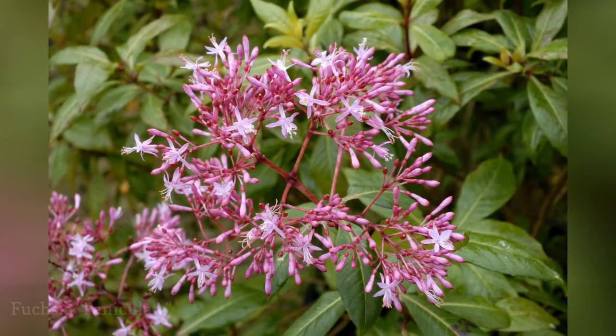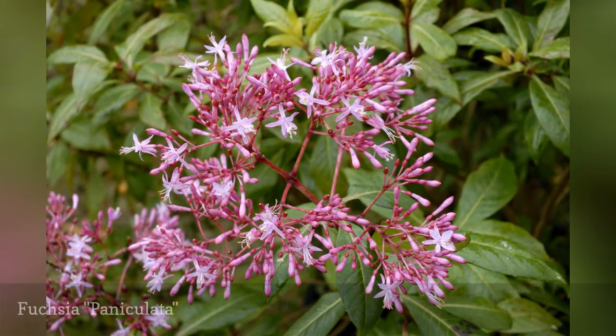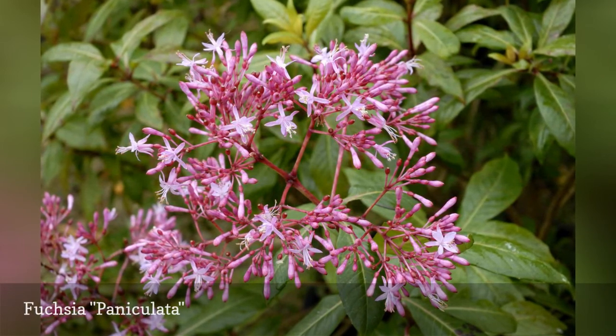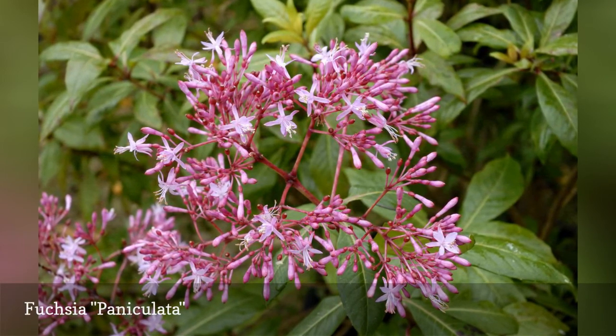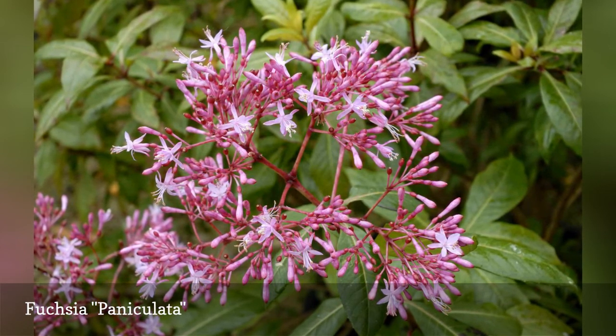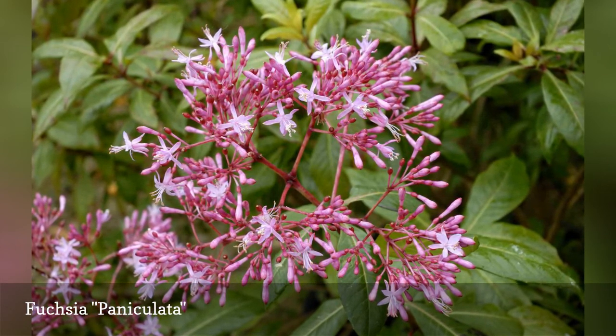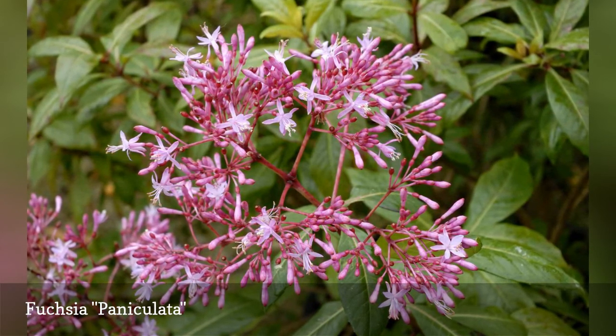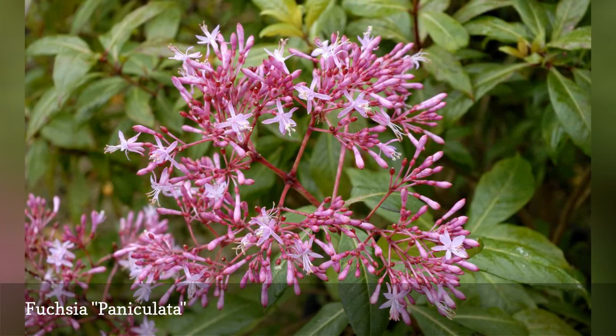The sheer exuberance of a Paniculata fuchsia in bloom is captivating, as its vibrant pink flowers and ornamental berries are produced on erect shrubs that can live for 20 years in the right conditions. It demands mild, frost-free temperatures and acidic soil high in organic matter. With its slow- to medium-growth habit, fuchsia paniculata is a good candidate for training as a tree standard.